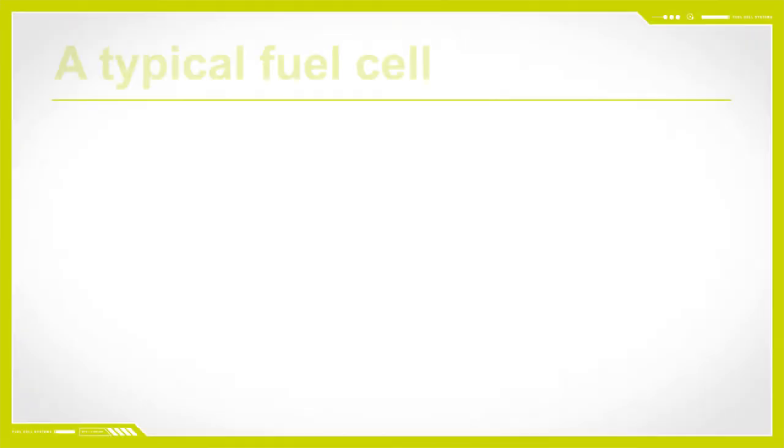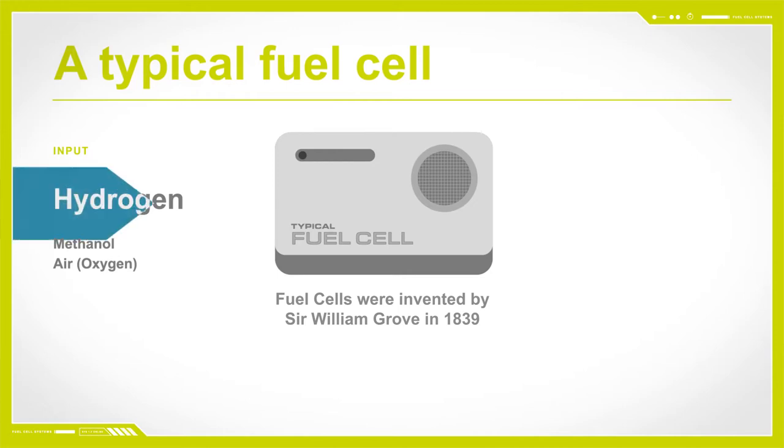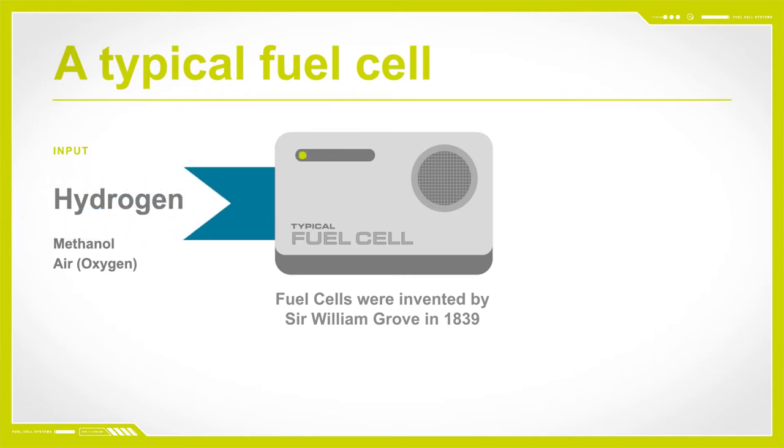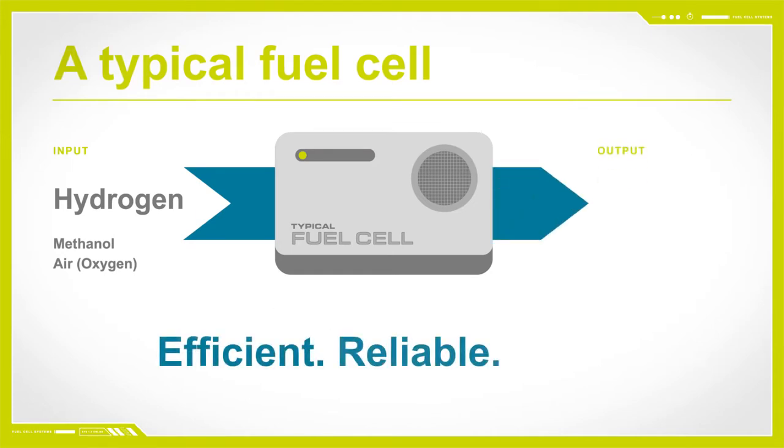A fuel cell is a device which electrochemically combines oxygen from the air with a fuel to produce electrical current. This process happens without combustion or moving parts. As a result, they are very efficient, reliable, and quiet.